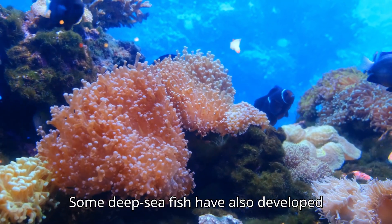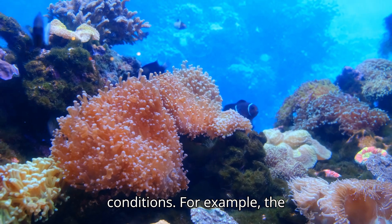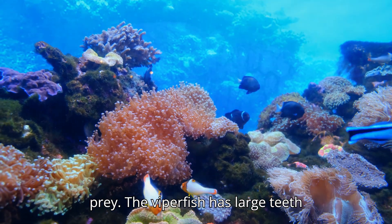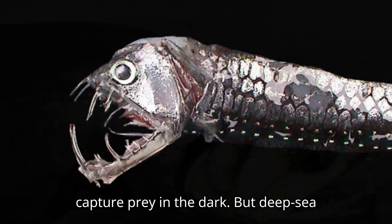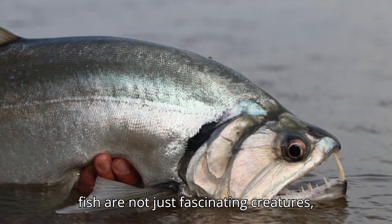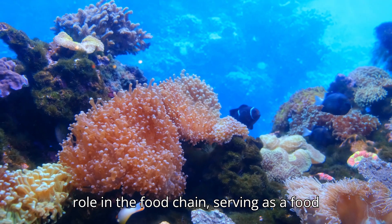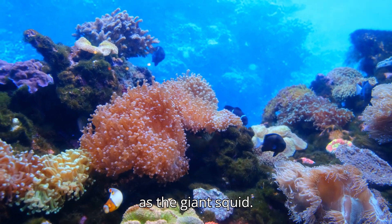Some deep sea fish have developed unique features to cope with the extreme conditions. For example, the anglerfish has a fleshy growth on its head that's used as a lure to attract prey. The viperfish has large teeth and a powerful jaw that allows it to capture prey in the dark. They play a crucial role in the food chain, serving as a food source for other deep sea creatures such as the giant squid.